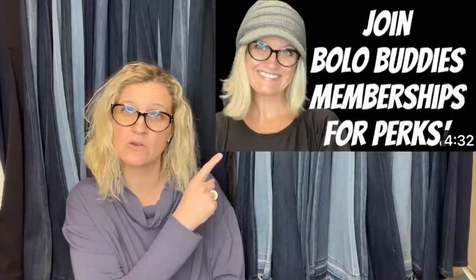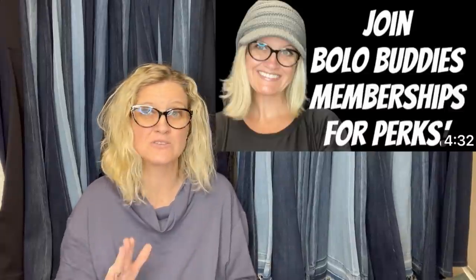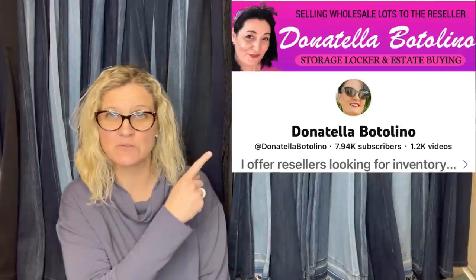Some of the people are members of my YouTube channel and they are going to get a shout-out where I pop up a screenshot of either their eBay store or their YouTube channel, and I also link them in the description. So make sure you go down to the description and subscribe to these channels. Check out their eBay stores and YouTube channels — they are fantastic bolo finders. This first one comes from YouTube channel ShePicker. She purchased this for $30 from Donatella Botolino, which is also a YouTube channel, and Donatella sells to resellers. If you're looking for inventory and want to source from the comfort of your home, definitely check her out — she'll be linked below.